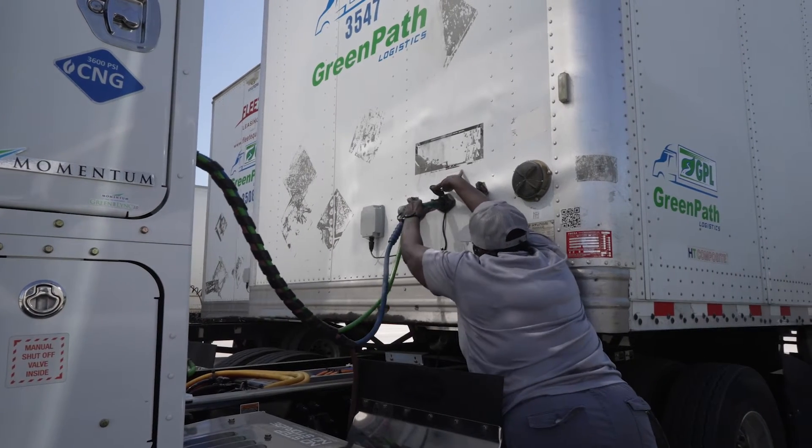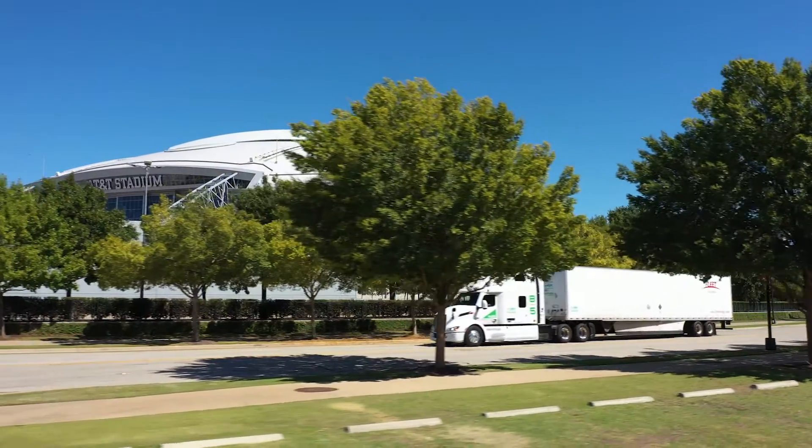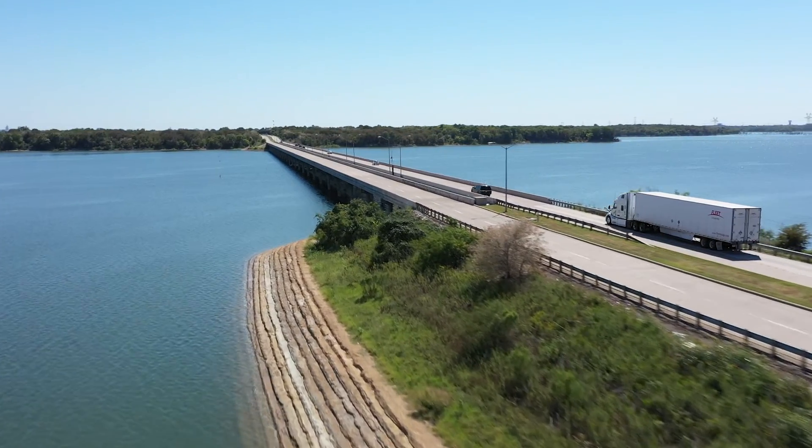We believe that the ERX can be a game changer because, when fueled with natural gas collected from a renewable source, the truck can be a great tool to help our society turn fugitive methane from a liability to an asset while addressing current demand for heavy-duty truck electrification.